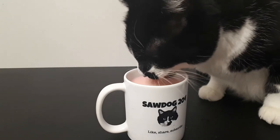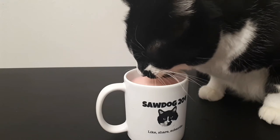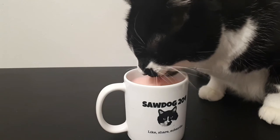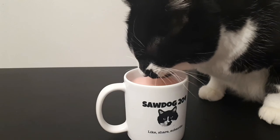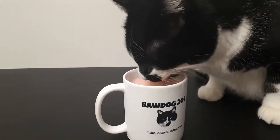I guess we'll just sit here and watch him drink some strawberry Nesquik inside this beautiful Sawdog 204 coffee mug. You guys can see his little tongue there — he's just enjoying this.